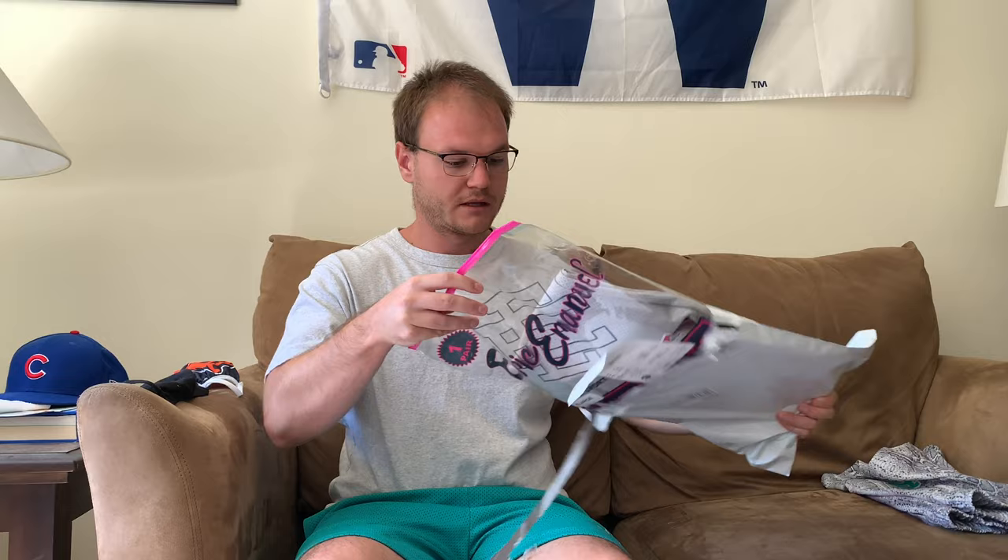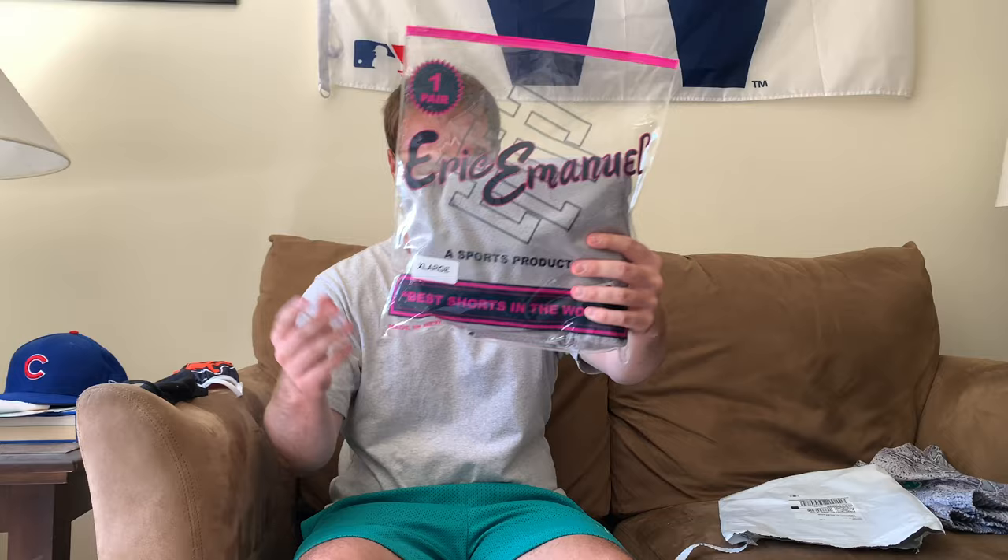Let's get into what I just got — I don't want to make this video too long because it is pretty much just mesh shorts, but I figured I'd show you guys how it goes down. Here we go, out of the packaging — it does come in a nice bag. These shorts are a little expensive, not gonna lie. Here's the receipt: the basics are $98, the all-over prints are $108. But you do get some nice packaging.